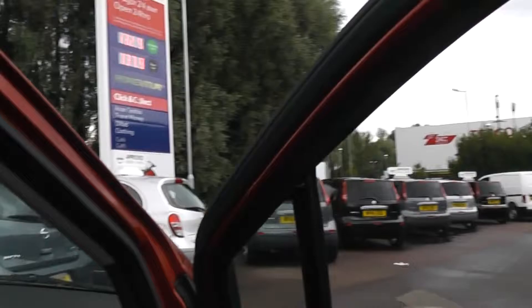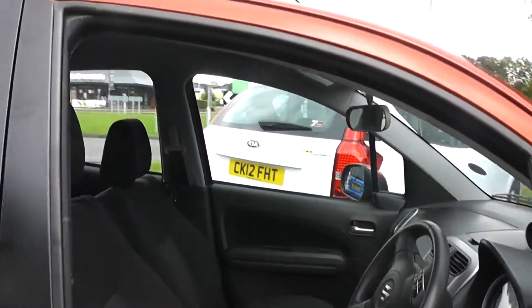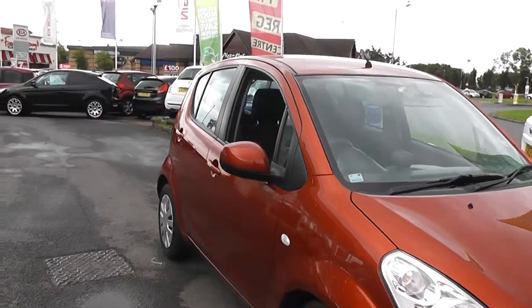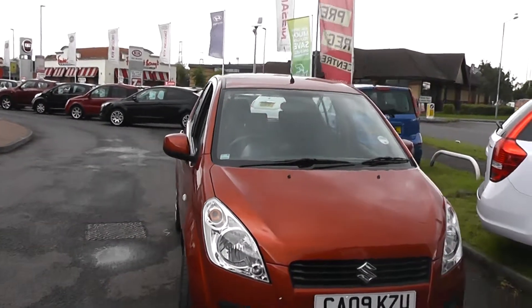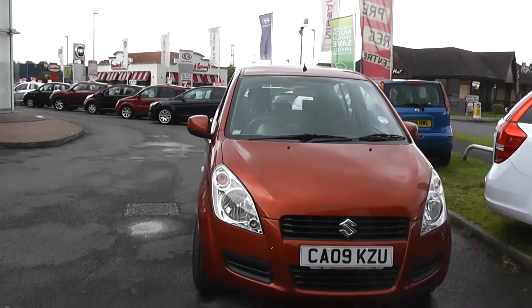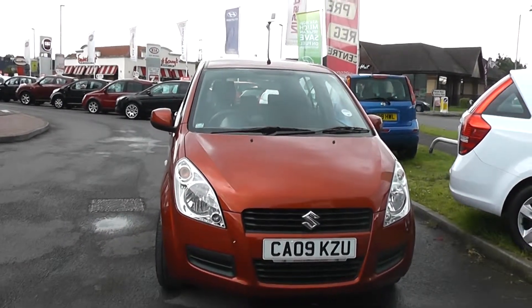If you require more information on this car, please visit our website at www.wessexgarages.co.uk. If you need to contact us, you can use any of our contact information online, whether it be our telephone number, our email address, or even our live chat application, which should be on the right of your screen.